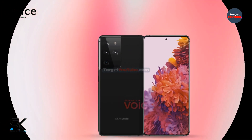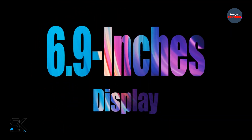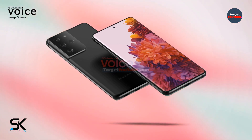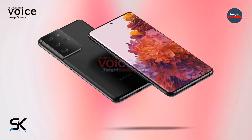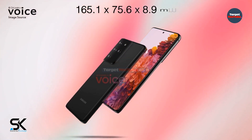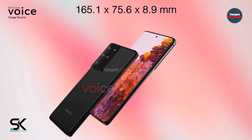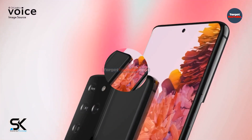The Galaxy S21 Ultra will be equipped with a display with a diagonal of 6.7 or 6.9 inches, slightly curving on the sides. The single front camera will fit into a hole in the top center of the screen, similar to the Galaxy S20 and Note 20 smartphones. Its dimensions are 165.1 by 75.6 by 8.9 mm, or 10.8 mm in the area of the main camera. Rumor has it that the Galaxy S21 Ultra may also receive support for the proprietary S Pen.